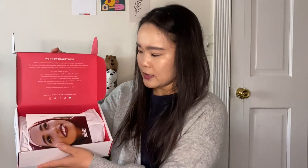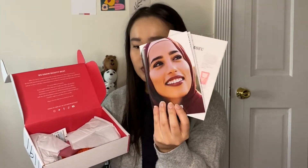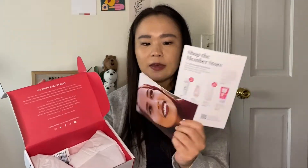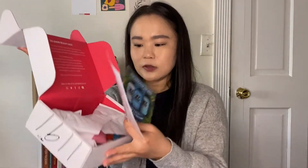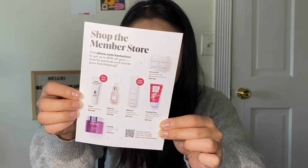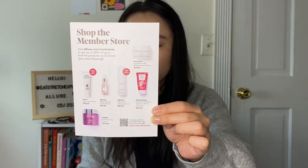I have not opened it yet, so it'll be a surprise for both of us. So this is what it looks like. Right on top is the paperwork — they always throw in the brochure, and this has a little bit of tips and tricks, discount codes, etc. I will give you the discount code in this video. There's also an info card. There is a member-only store and it looks like they have quite a few items on sale right now — scan that QR code if you are a member and you can access it through your account.